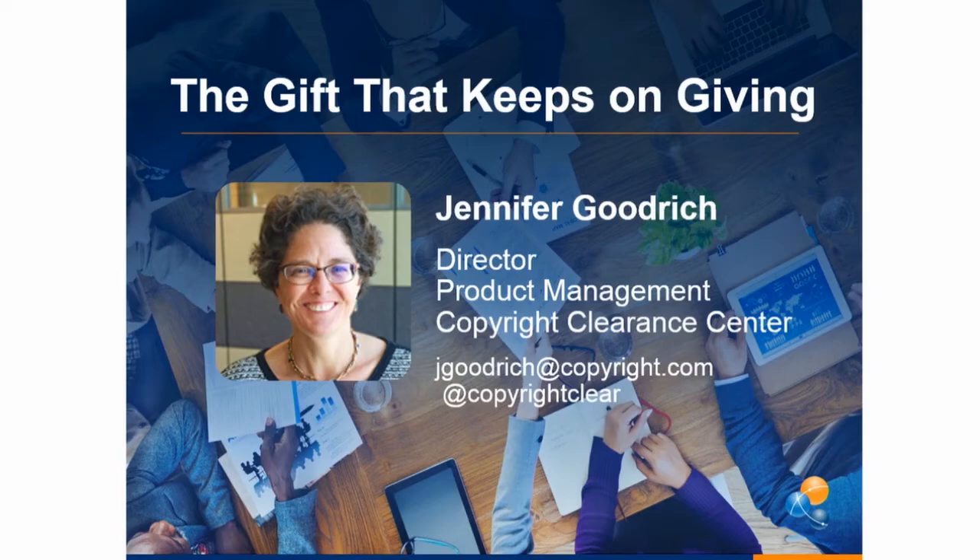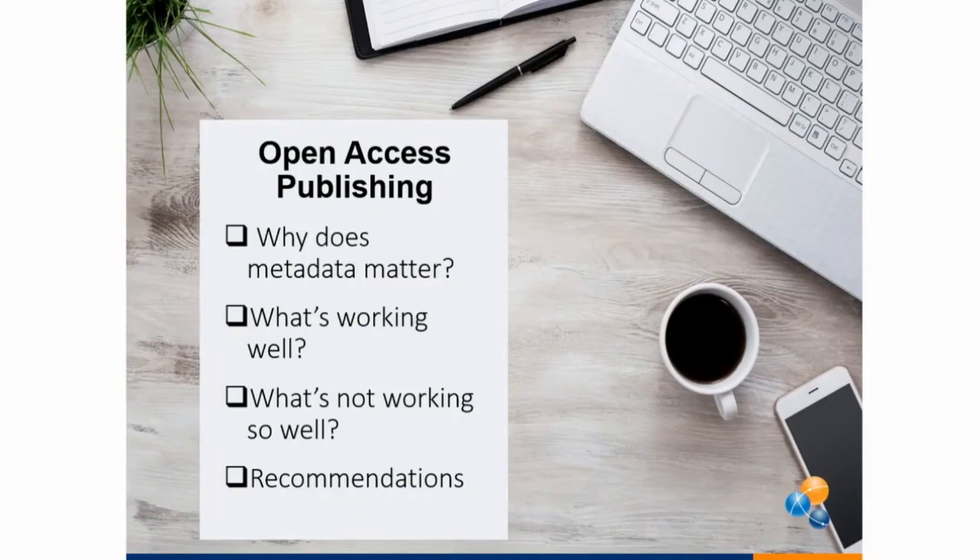Hi, I'm Jennifer Goodrich from CCC, Director of Product Management for our RightsLink author product. This product helps publishers collect APCs — article processing charges — from authors for gold open access. I was asked to participate in the panel today as an example of how a downstream system from the submission system, from the author platform, gets disrupted when the metadata isn't persistent and isn't standard. I'm going to talk about why the metadata matters for open access, what's working well and what's not working so well, and some recommendations.